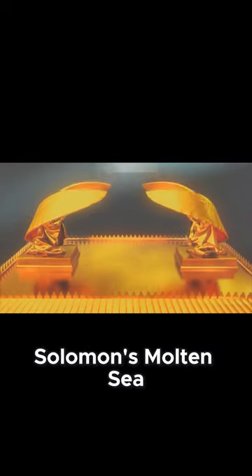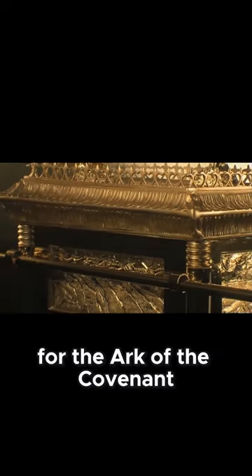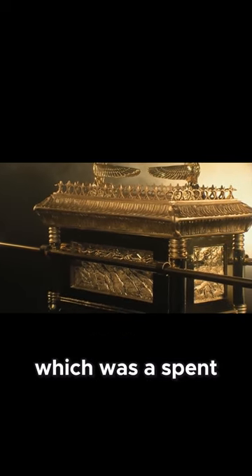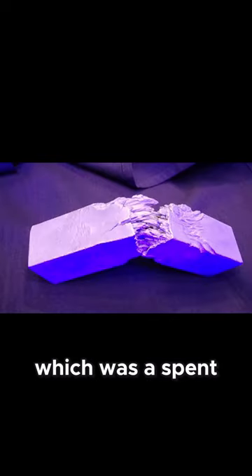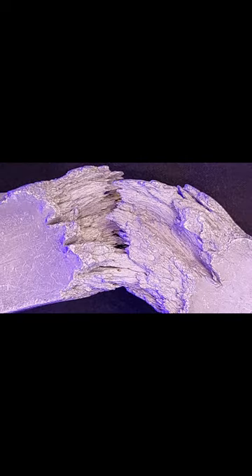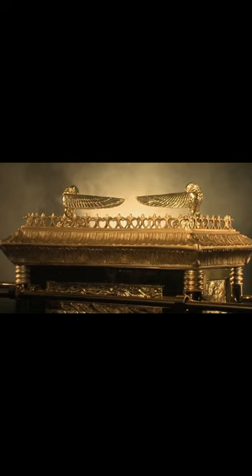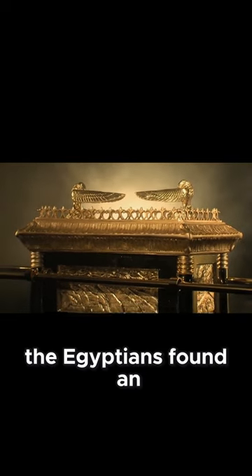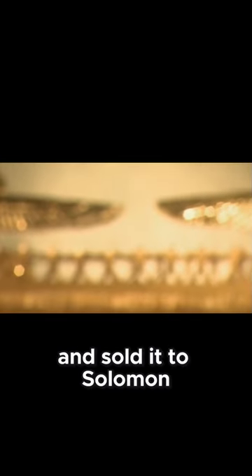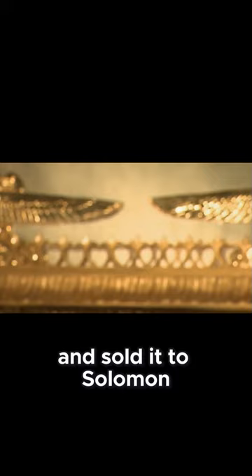Solomon's Molten Sea was the charger for the Ark of the Covenant. It was made from orichalcum, which was a spent cold fusion reactor fuel of Atlantis. The Egyptians found an Atlantean craft and sold it to Solomon. Solomon's Molten Sea...